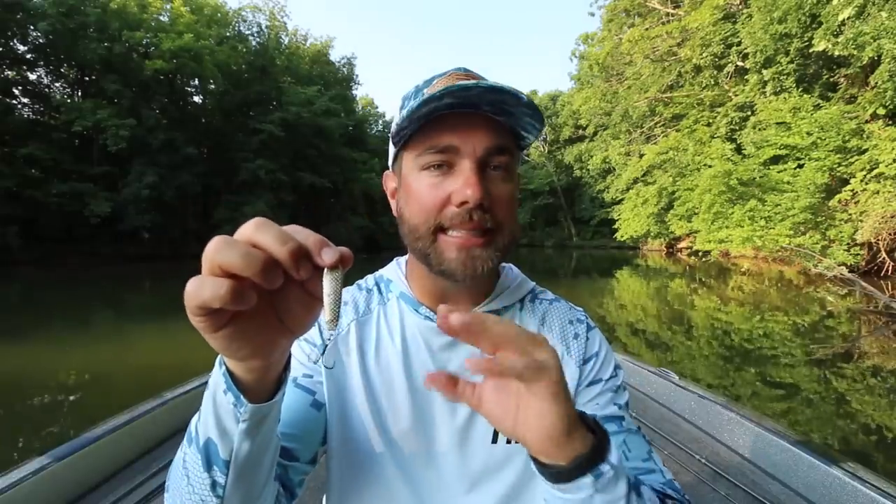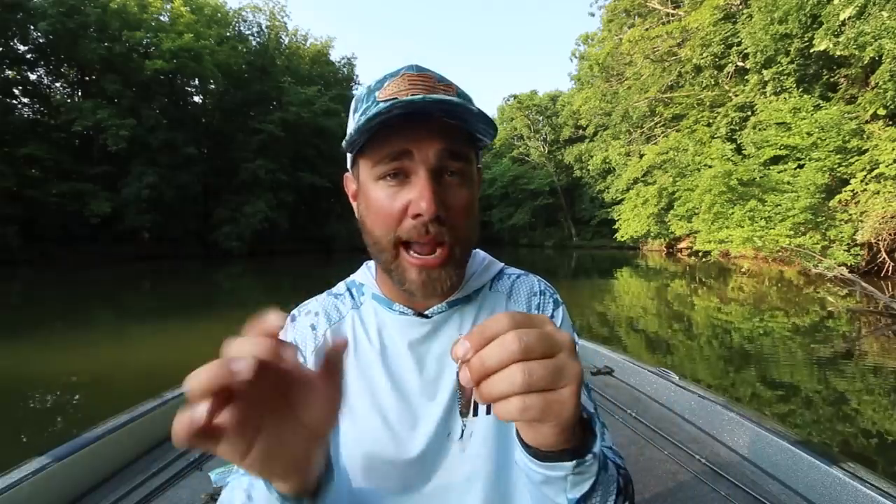Do not forget about the standard jigging spoon. I know it may seem kind of funny — I remember learning this from a professional bass fisherman, Jason Quinn, on a TV show about 15 years ago, and he was absolutely waxing the bass on it. I have caught a lot of bass in the month of July on a jigging spoon.